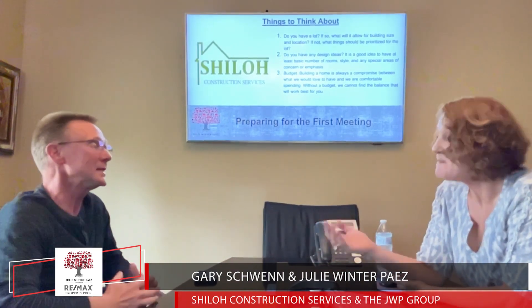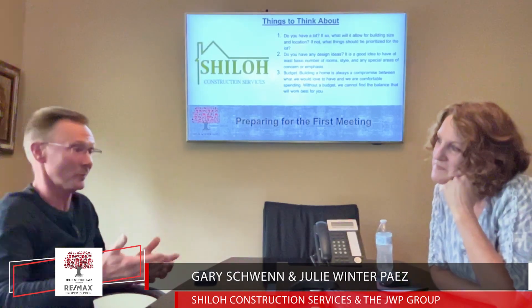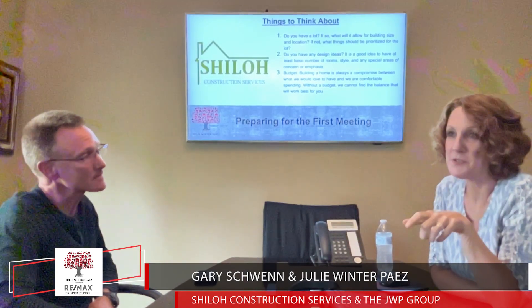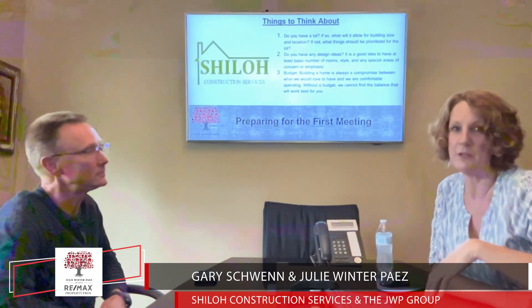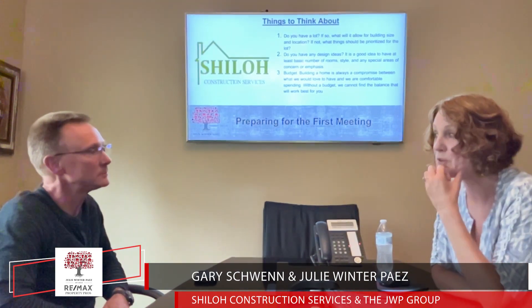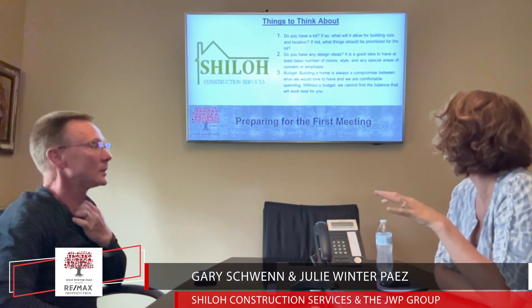If you're in the process of wanting to build, find the builder before you find the lot, so he can tell you what your needs are going to be with that lot so your house will fit. We actually sometimes put in our offers to purchase for vacant land a seven-day window to get the builder on the property, to make sure they can build what they want to build on the lot — as a contingency in the offer to purchase.